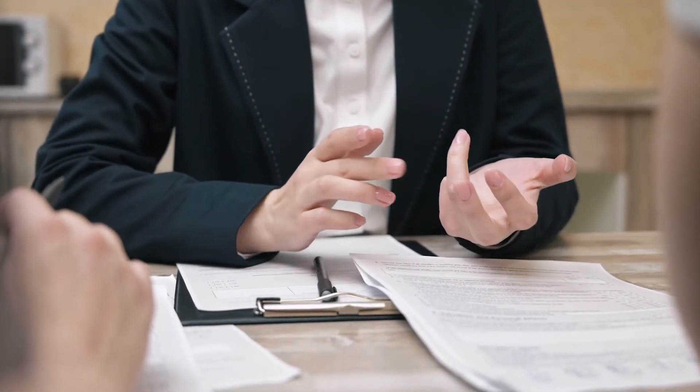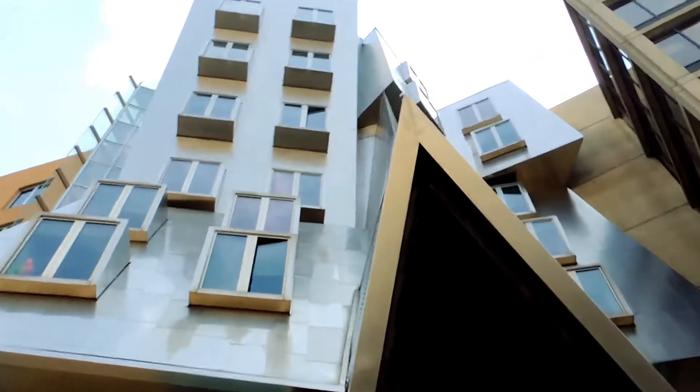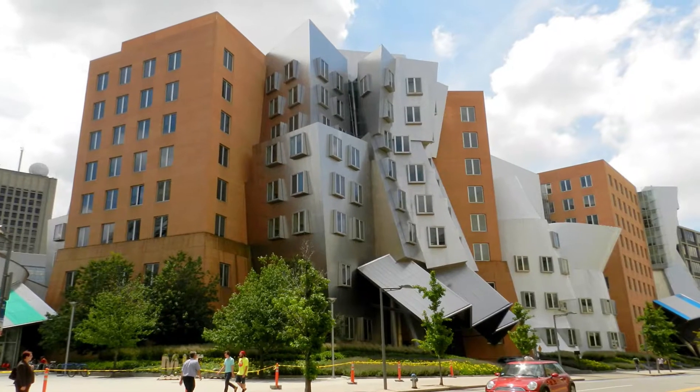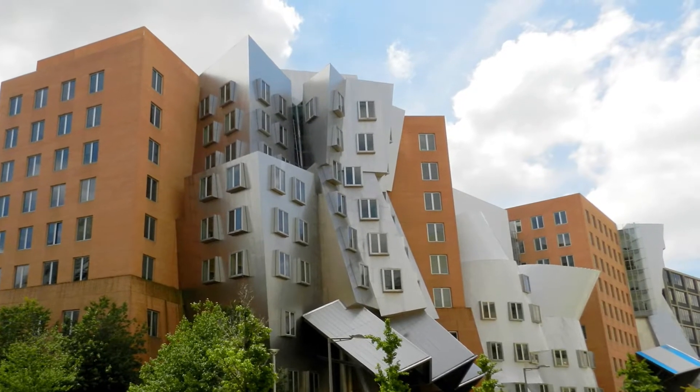Years after its opening, MIT had to sue the architect because the building was plagued with problems including drainage issues, failing walls, cracks throughout the foundation, and more. The $300 million structure ended up being seen as a unique feat, but a costly mistake nonetheless.